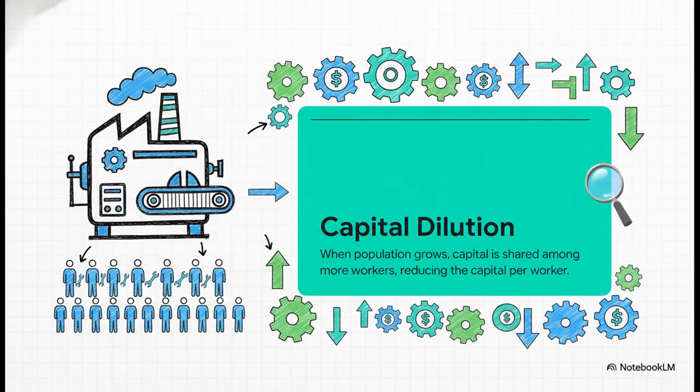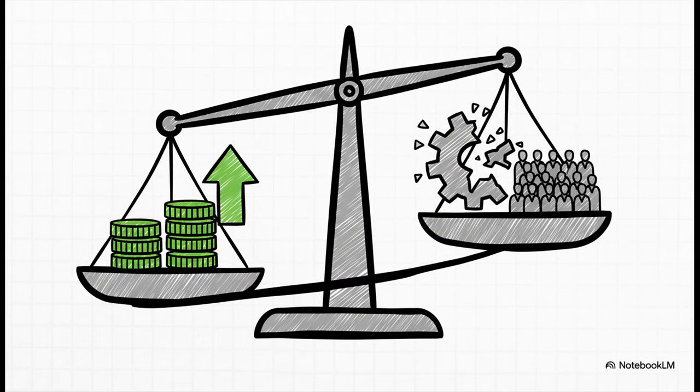More people doesn't necessarily break the machines faster, but it means you have to share them. The existing tools get spread thinner. So if you used to have one tractor for 10 farmers, now you might have that same tractor for 20 farmers — each person gets less. And this is the core insight from the Solow model: population growth acts just like depreciation. It's this other force that's constantly wearing down the amount of capital each worker has to use.